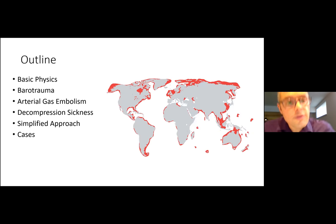We're going to go through some basic physics, then discuss barotraumas, arterial gas embolism, and decompression sickness, and then boil it down to a simplified approach and look at a couple of cases.